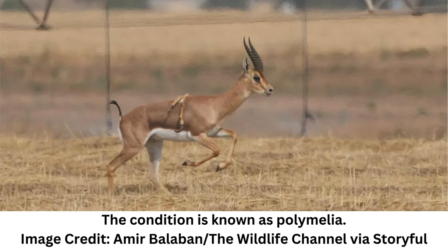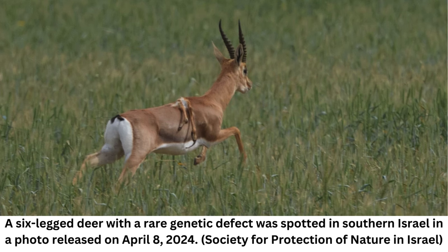Despite the two extra limbs on the back of the male, the animal is doing well and has even managed to breed with females. The genetic condition is known as polymelia, whereby extra limbs — known as supernumerary limbs — are found on the animal.